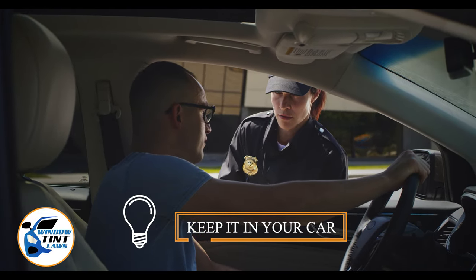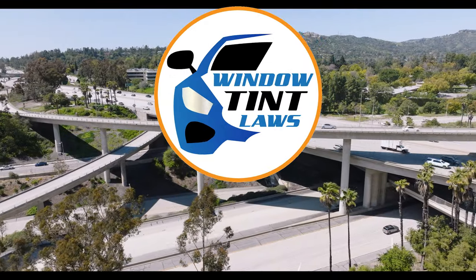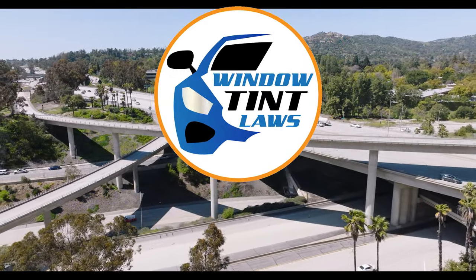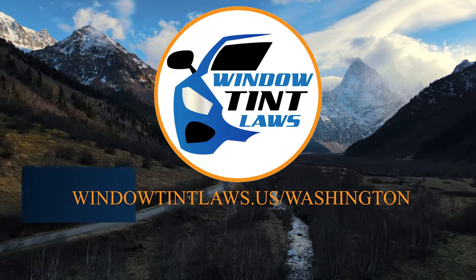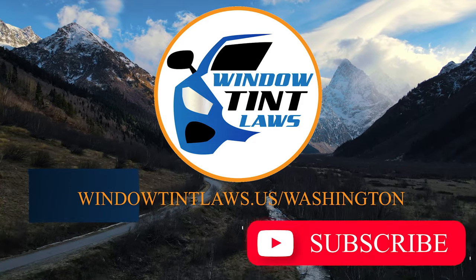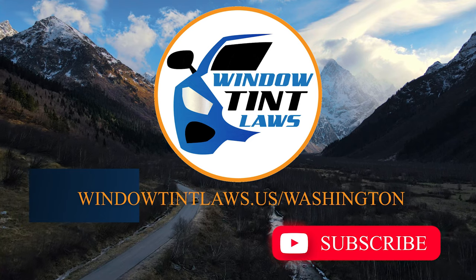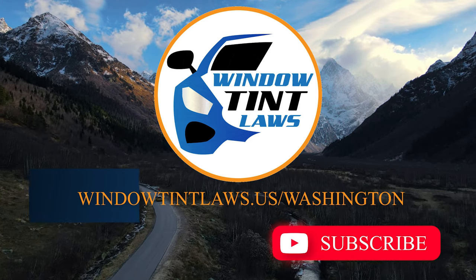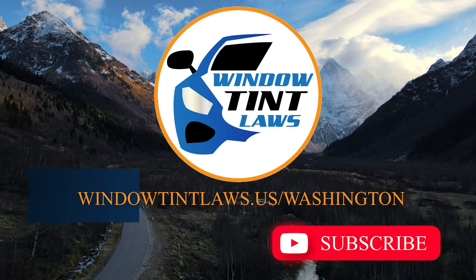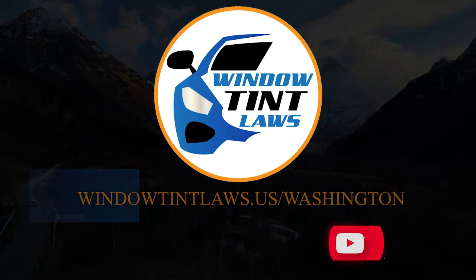This concludes our guide on obtaining a medical window tint exemption in Washington. This exemption plays a crucial role in maintaining your comfort and health while adhering to State regulations. For additional tips and guides on navigating Washington's legal landscape, subscribe to our channel and activate notifications. Thank you for watching. Visit our website for more information and feel free to contact us with any questions or topics you'd like us to explore. Until next time.